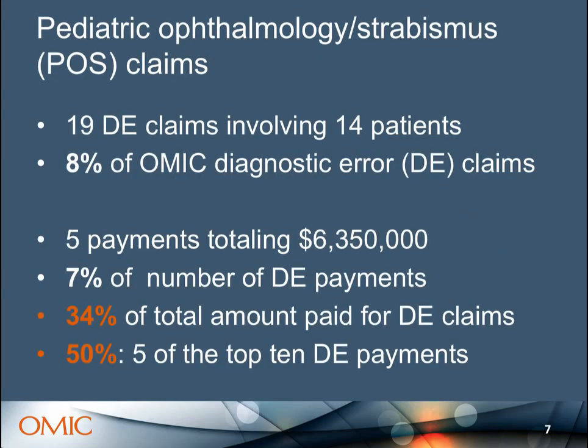For this meeting I looked at just the pediatric ophthalmology and strabismus claims from that bigger study. Like in ROP studies generally, there are not many claims — only 19 claims involving 14 patients. The claim number is higher than the patient number because patients who become plaintiffs often sue several doctors. There were only five payments, but look at that whopping total — only 7% of the number of payments, but 34% of the total amount paid. As usual, pediatric ophthalmology has half of the top 10 payments ever for OMIC.